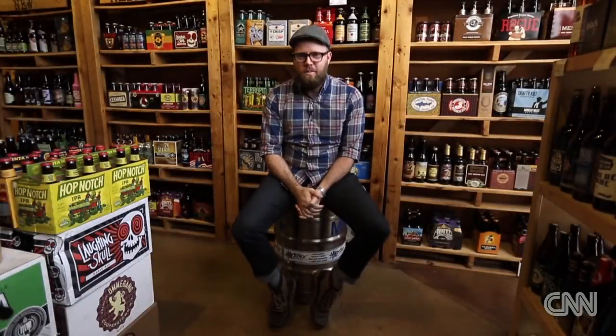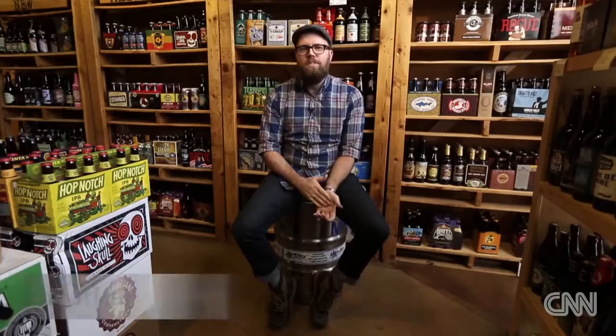If you've been drinking the same watered-down light beer since your first keg party, maybe it's time to find a new brew. I'm Nathan Barong, and I have your top tips for finding the perfect craft beer.